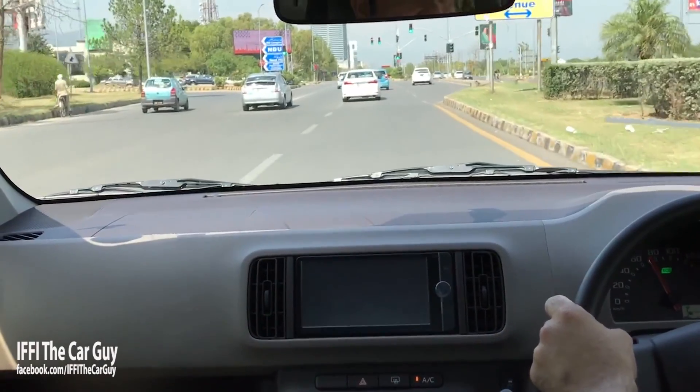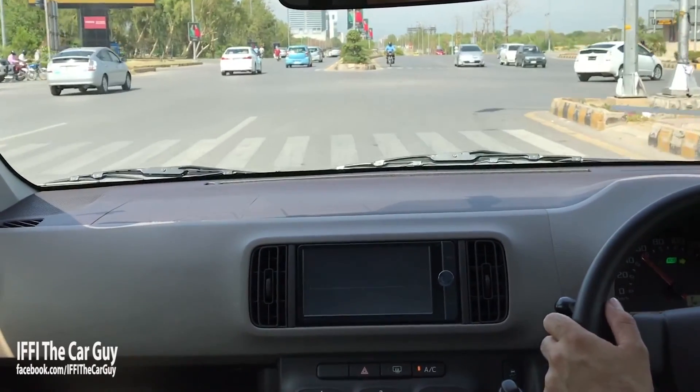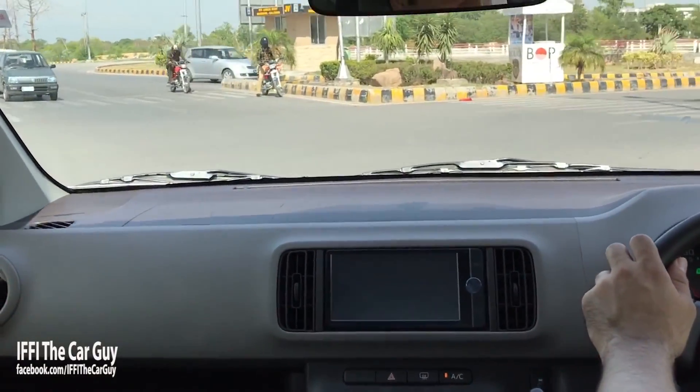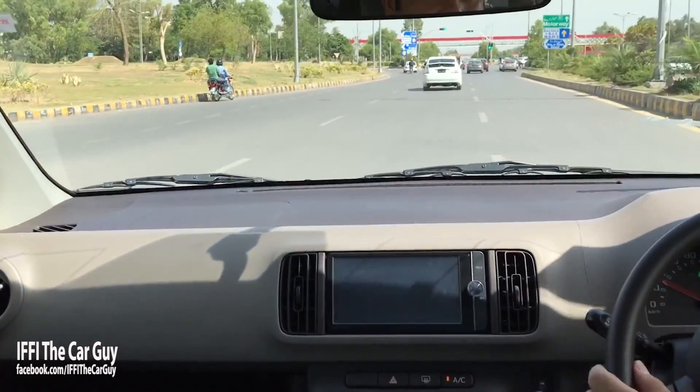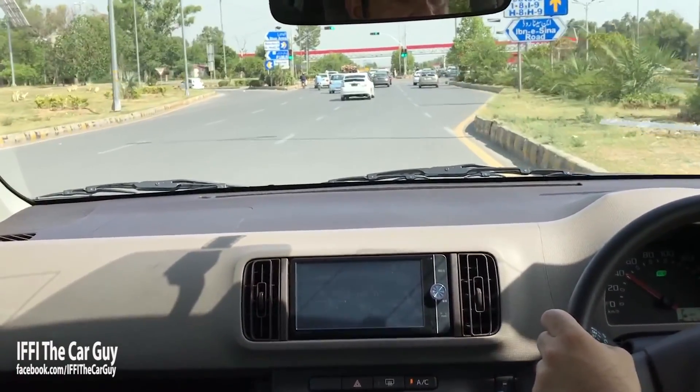Fuel economy is also very good. Provided you keep the spark plugs maintained and the injectors clean with a good cleaner every six months or annually, you will see up to 15 km/L in the city and up to 20 km/L on the motorway. People will make a big fuss over the all wheel drive version consuming more fuel, but the difference is minuscule and the benefits outweigh the negatives. Overall, the Paso is a little fun car to drive. Even the lack of power does not diminish the joy of driving it. It has good fuel consumption, good safety and equipment level, and comes with Toyota's legendary reliability.